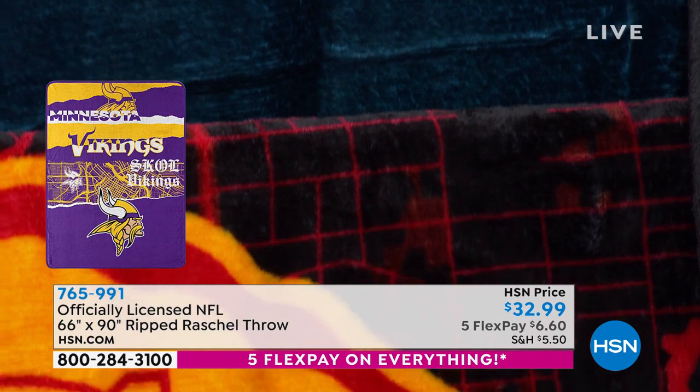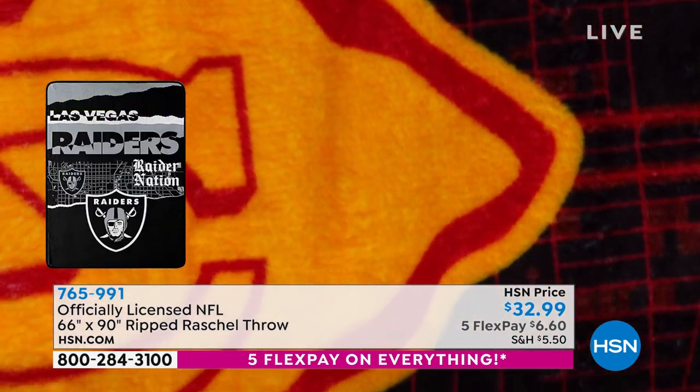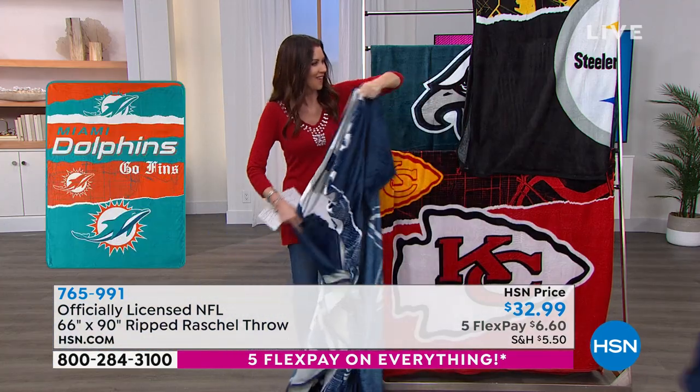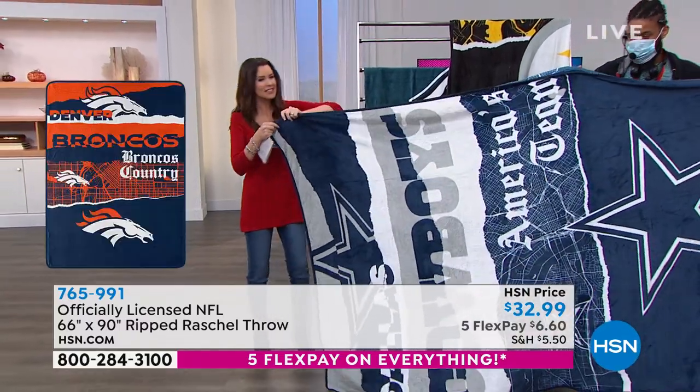The best part, Shannon, is that it's exclusive to HSN. It's difficult to get into games these days. How tall are you? Six five.